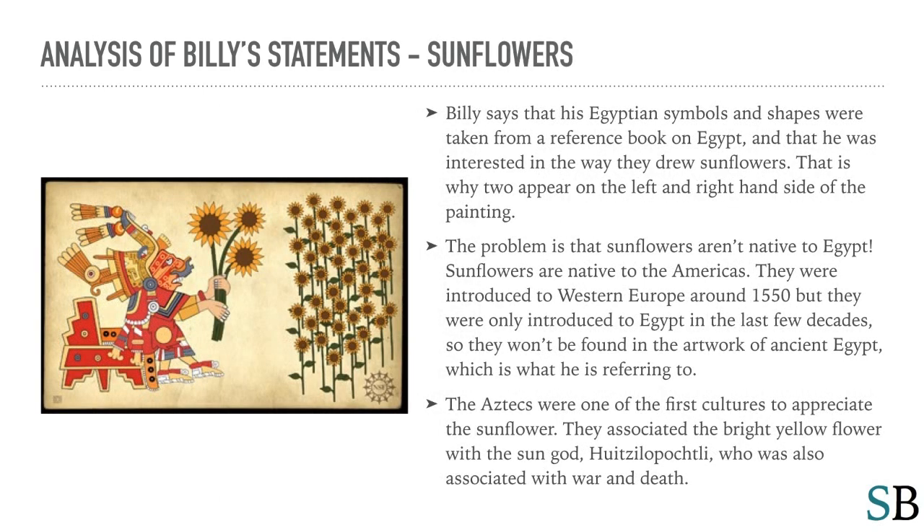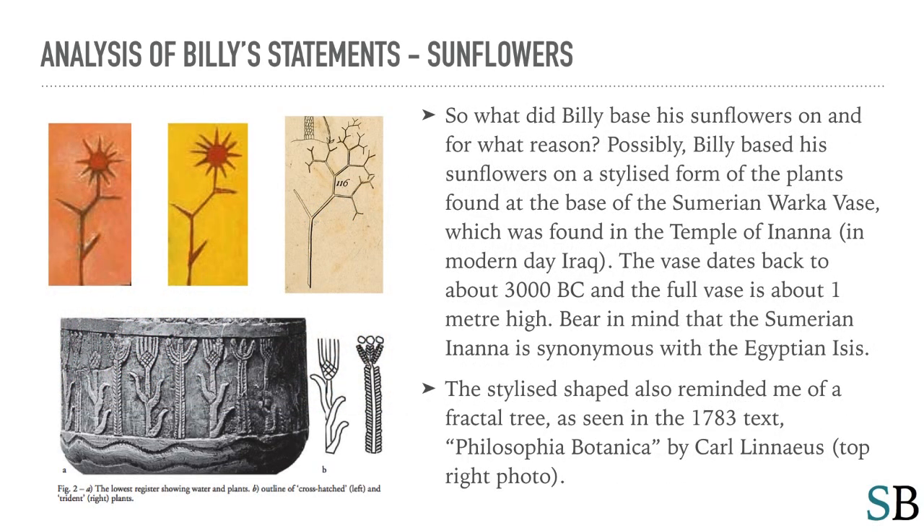Billy says that his Egyptian symbols and shapes were taken from a reference book on Egypt, and that he was interested in the way that they drew sunflowers — that is why two appear on the left and right-hand side of the painting. The problem is that sunflowers aren't native to Egypt; sunflowers are native to the Americas. They were introduced to Western Europe around 1550, but were only introduced to Egypt in the last few decades, so they won't be found in the artwork of ancient Egypt, which is what he is referring to. So what did Billy base his sunflowers on, and for what reason?